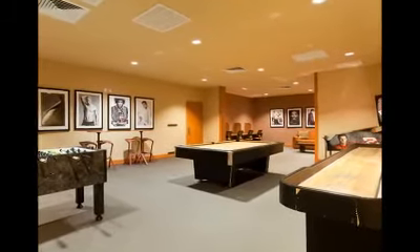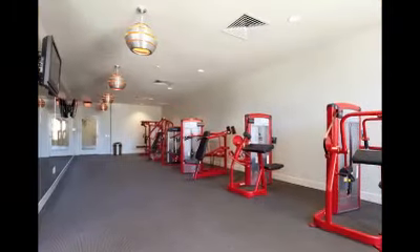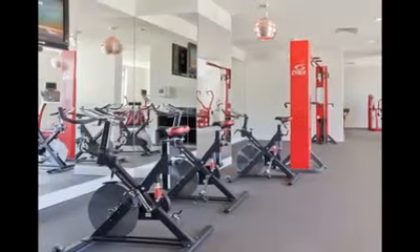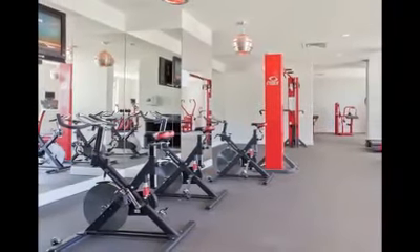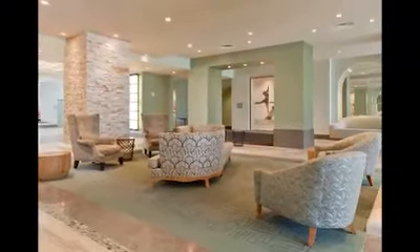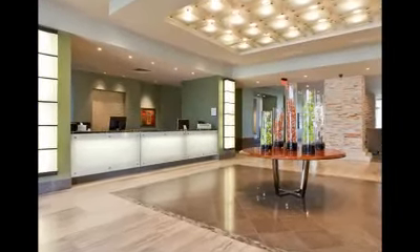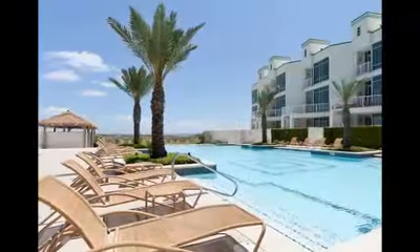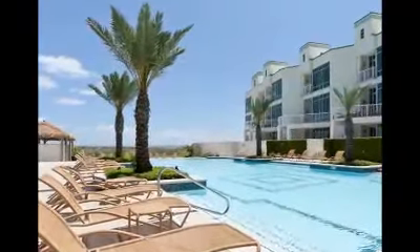Sapphire amenities include a teen game room, gym, spa, hair salon, business center, beautifully decorated lobby, and a theater that can be reserved for you and your guests. Sapphire also boasts the largest pool on South Padre Island.